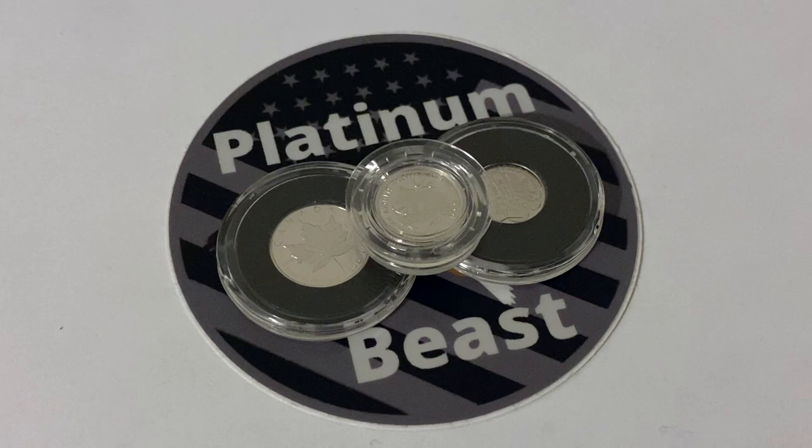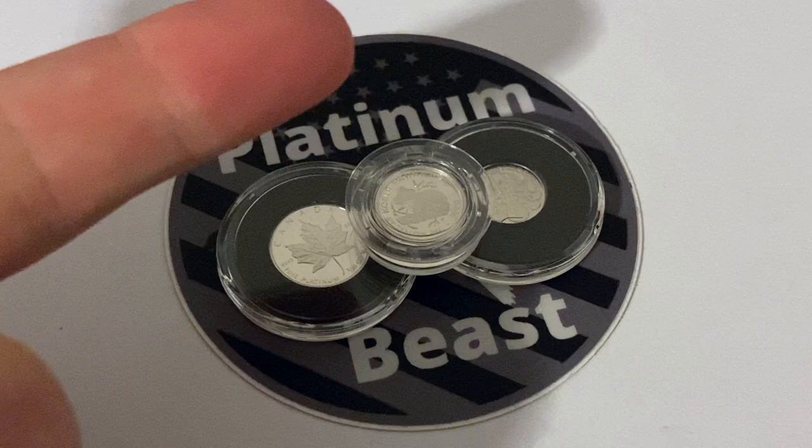What is going on everyone, PlatinumBee coming at you with yet another video. Today we are going to be talking about a website known as Numista, so without further ado let's get into it.